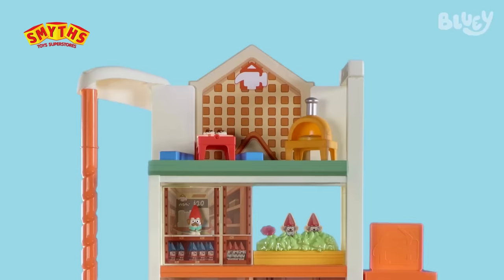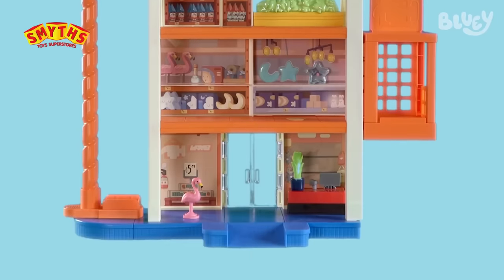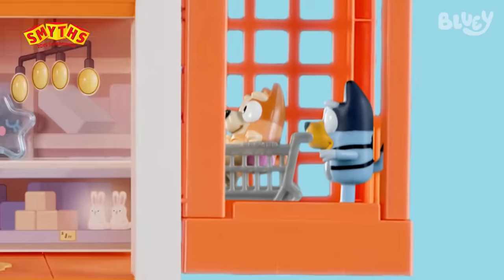Here at Hammer Barn we have over 300 aisles of stuff, all for your home improvement needs. Take a ride on our plastic elevator.